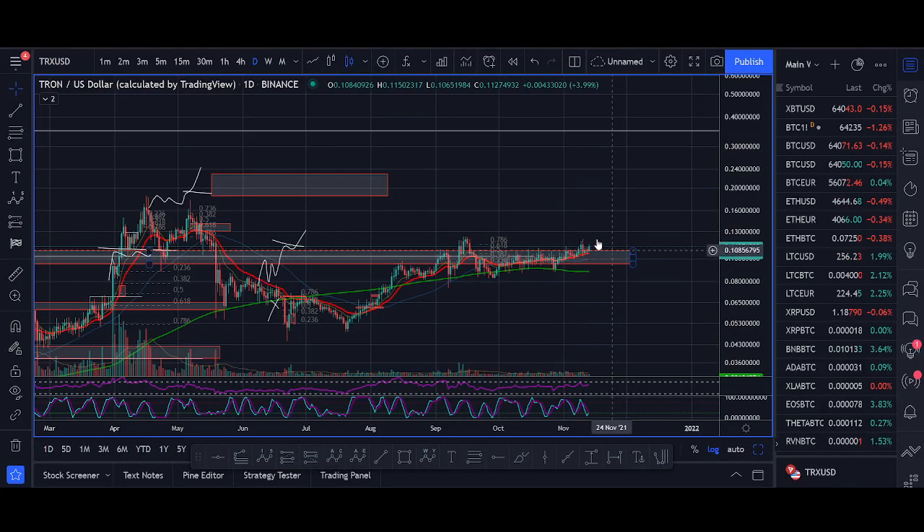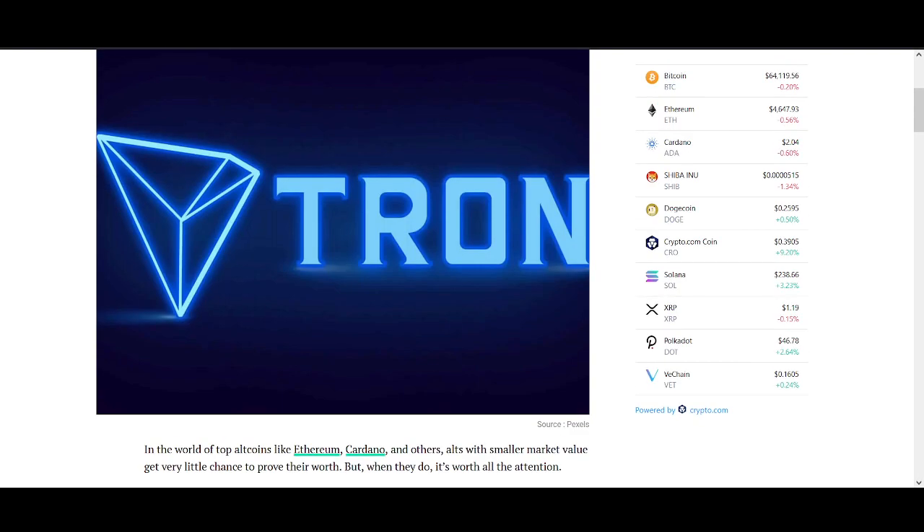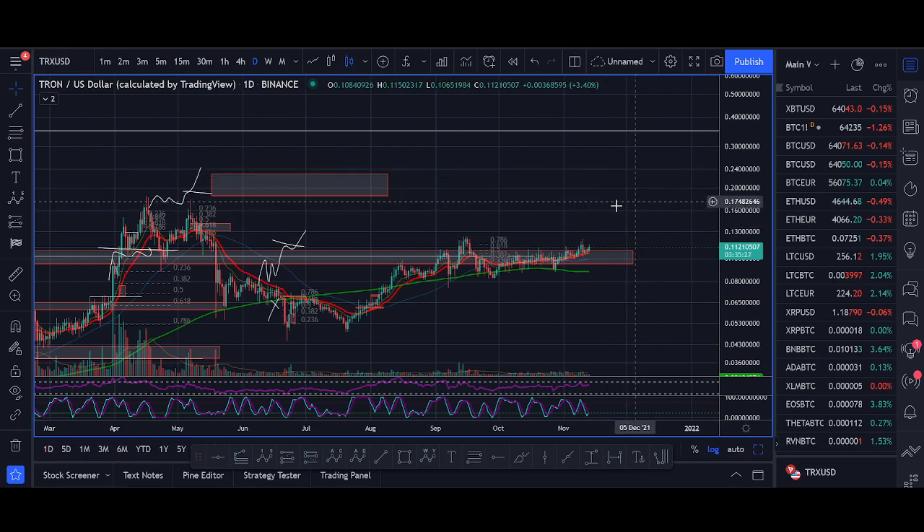Tron is breaking out of a key price level and heading towards previous all-time highs. In this video, we'll be sharing the latest news for Tron, our price prediction, and an exact trade setup that we're looking for to buy more Tron.